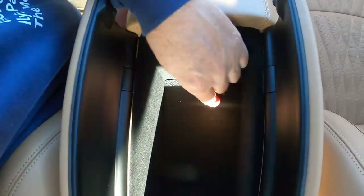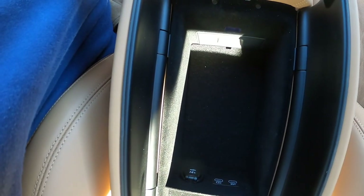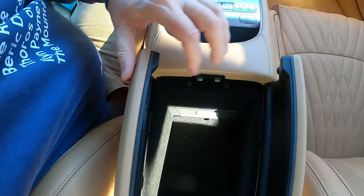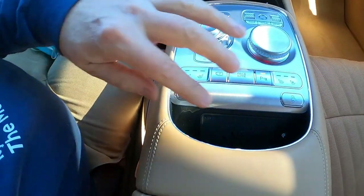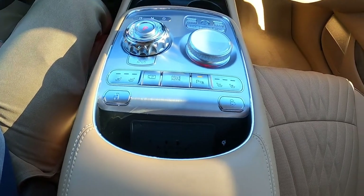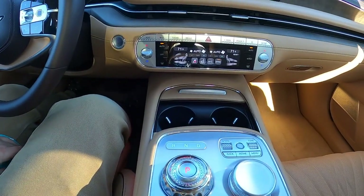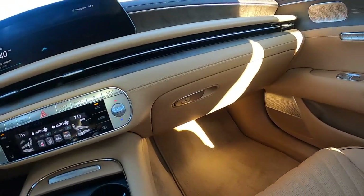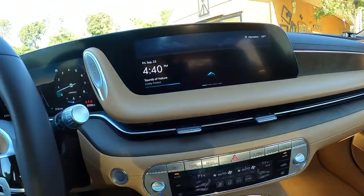The center console area is not as roomy as I would have anticipated, but you do have a couple of USB-C ports in there for your pleasure. Right here is where you put your cell phone for wireless QI charging. We only have one glove box on this behemoth, but it's roomy.